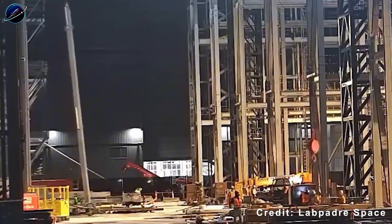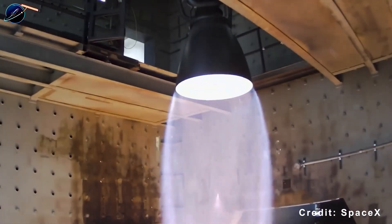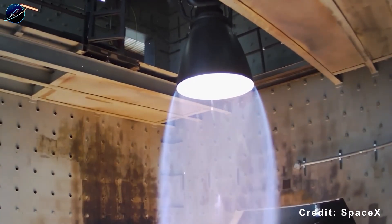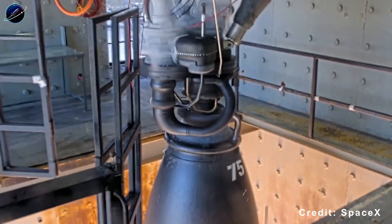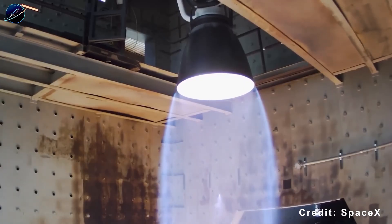But here's what most people miss: the Raptor 3 engine transformation is the real game changer. Previous Raptor versions looked like mechanical nightmares — exposed pipes snaking everywhere, bulky heat shielding, external hardware that needed custom fitting.